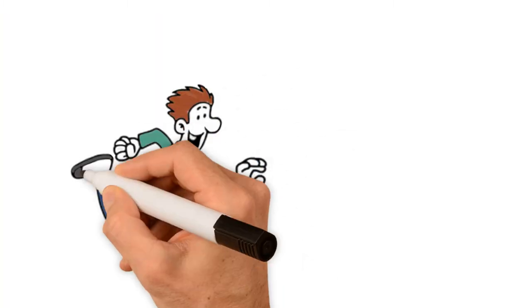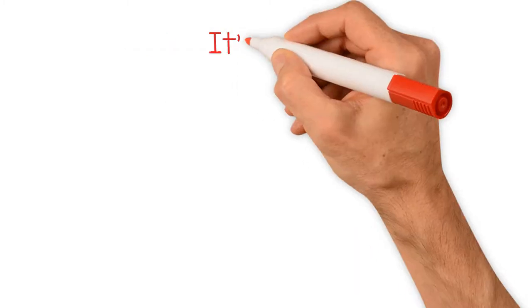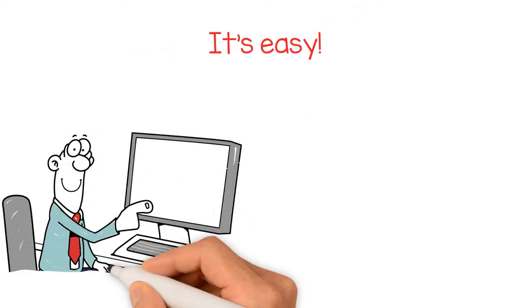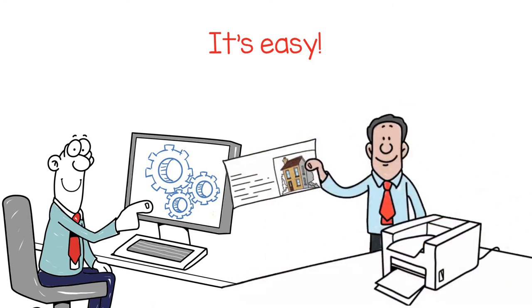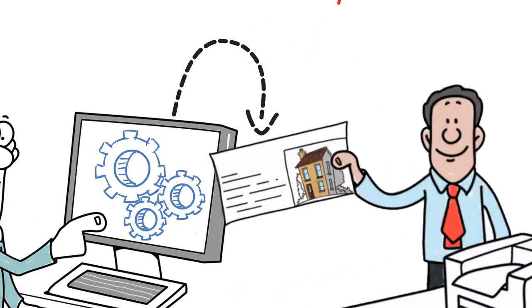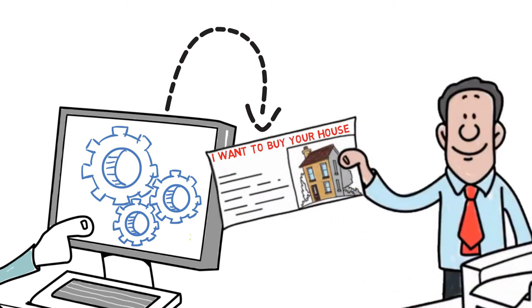With Acupix Mailers, you can rest assured you will get a better response. Why? It's easy. Using our proprietary software, we take your mailing list of each home and print a picture of the home that you're mailing to, along with a customized proven marketing message to grab the attention of your best prospects.